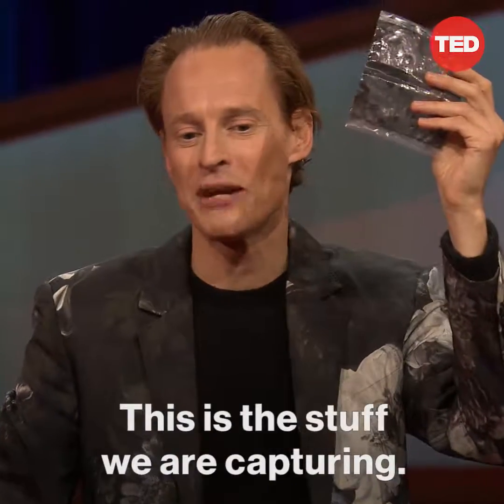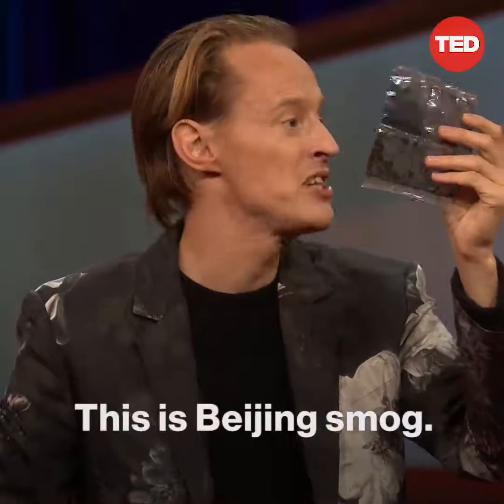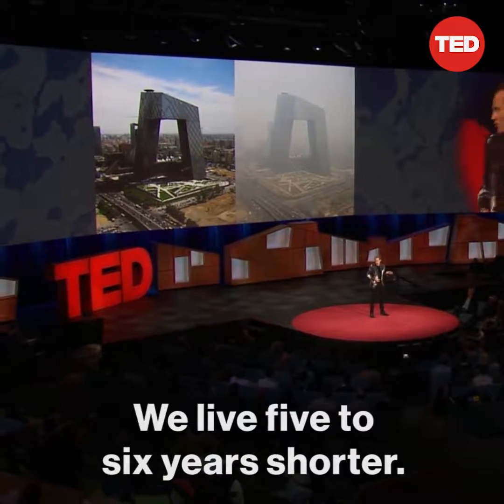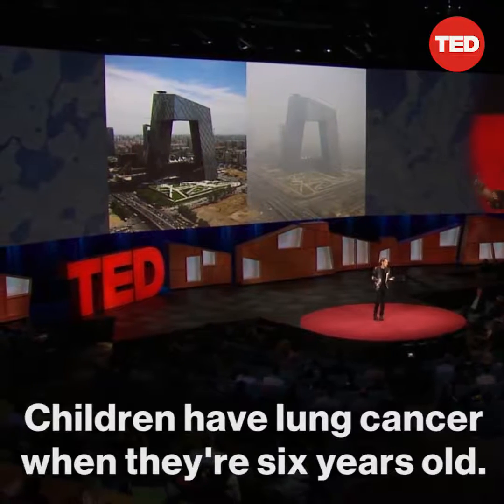This is the stuff we are capturing. This is Beijing's smog, pollution. This is the horror. We live five to six years shorter. Children have lung cancer when they're six years old.